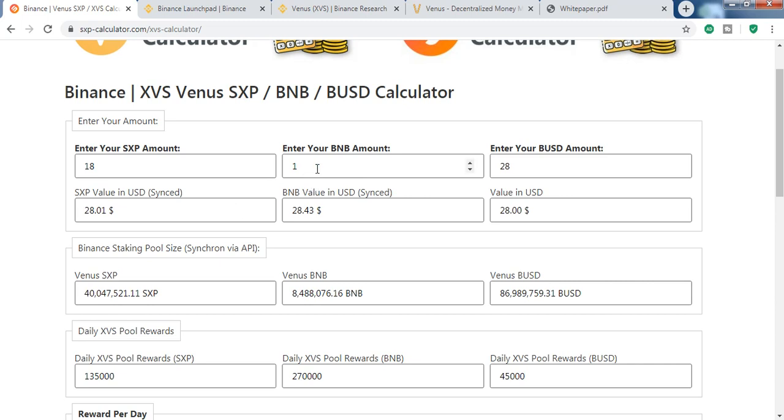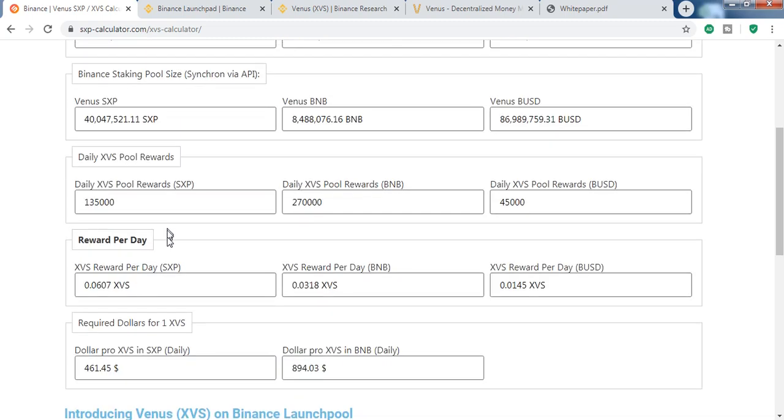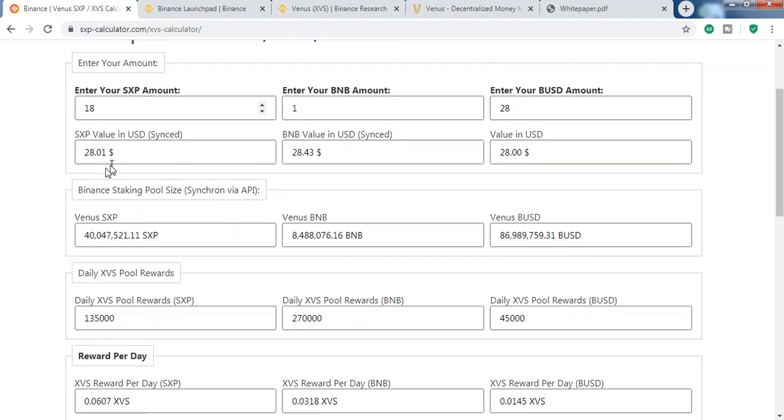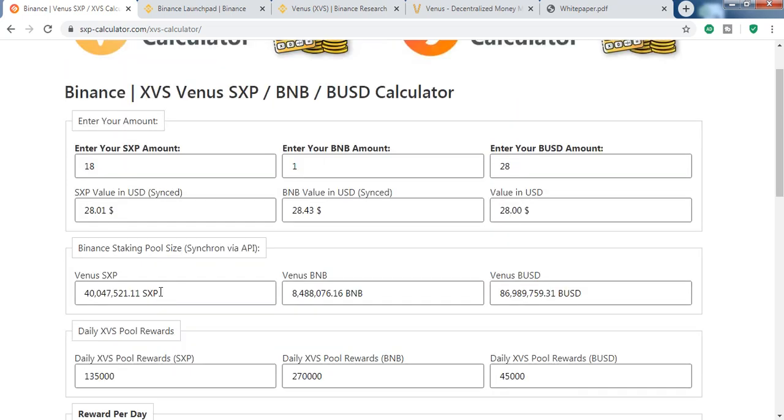So far we know we can stake SXP, BNB, and BUSD to earn XVS. Let's see which one is most profitable. One BNB is $28, and 18 SXP is also $28, and $28 in BUSD. For $28 worth of SXP you get 0.06 XVS per day, for BNB you get 0.03 XVS, and for BUSD you get 0.01 XVS. SXP gives almost double compared to BNB.